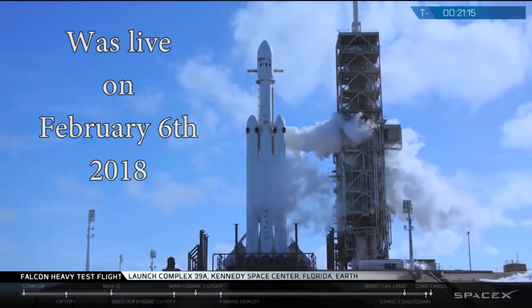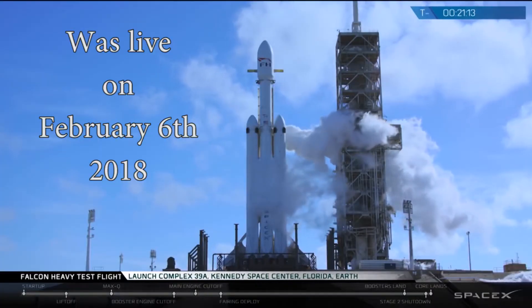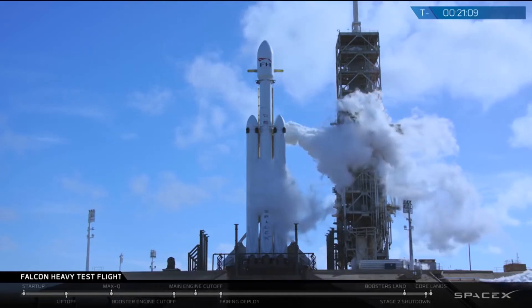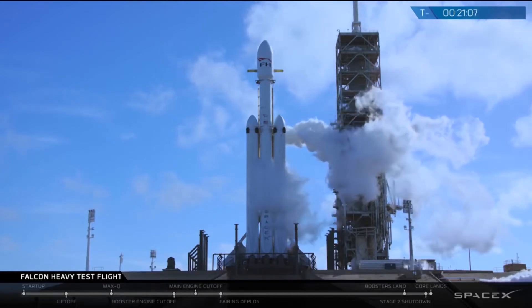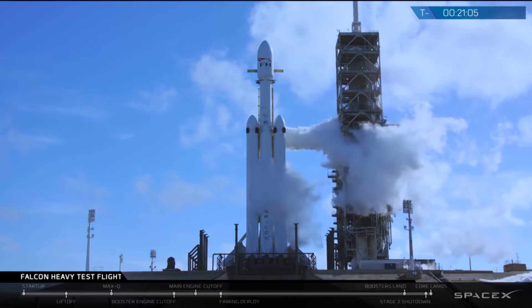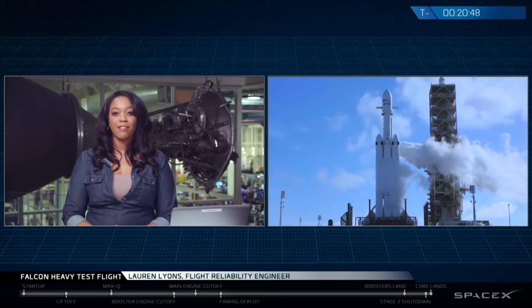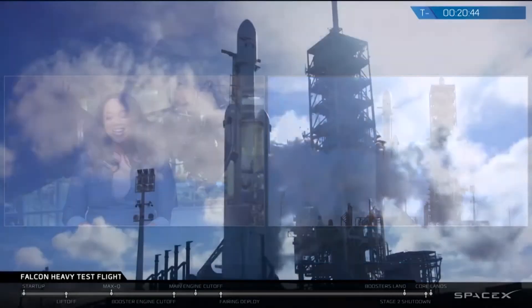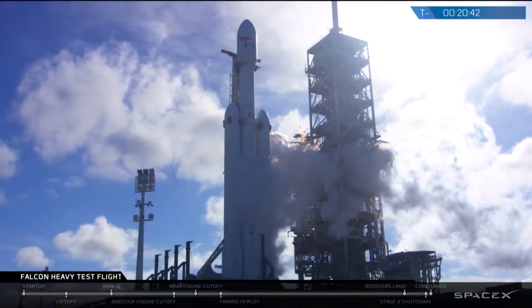You are looking at a live view of the Falcon Heavy on historic pad 39A at Kennedy Space Center, awaiting liftoff at 3:45 p.m. local time. At liftoff, Falcon Heavy is going to be the world's most powerful operational rocket by a factor of two, and today is the day that we attempt to demonstrate that power.